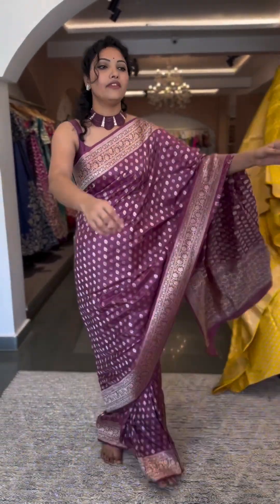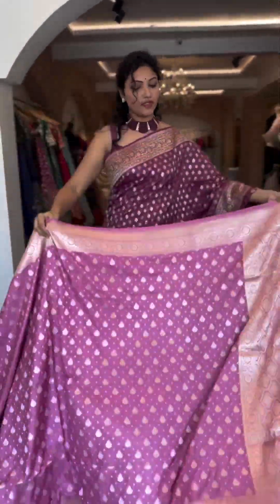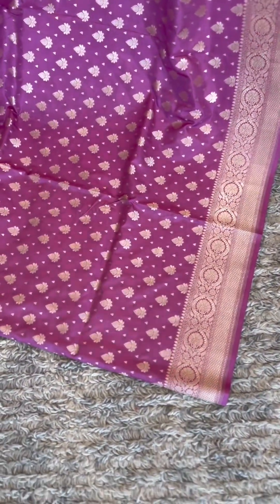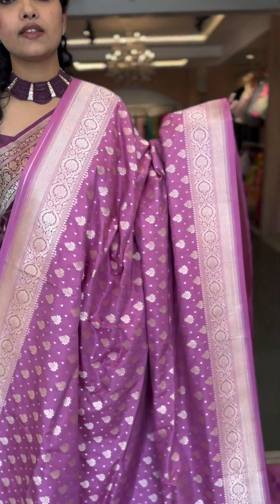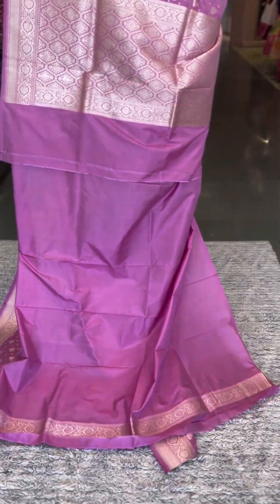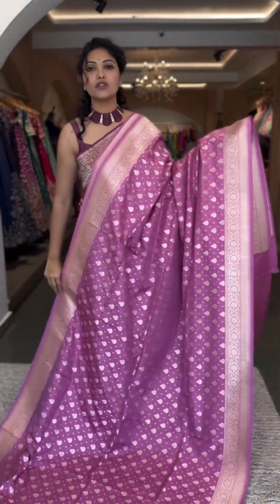Here we have a nice baby pink colour — a beautiful baby pink shade. In this particular saree we have two styles of buttas: one in medium size and one in the smaller range, with a nice statement border. A very pretty subtle shade in baby pink, with a rich pallu and plain self blouse. Number 11, price is ₹19,600.